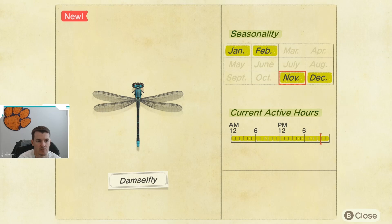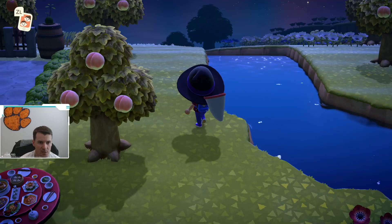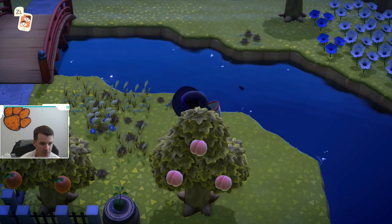Also, this dragonfly seems to be the slowest, and as you can see, I just found another one. So I don't think these are going to be terribly rare, just based on the fact that I found two within a minute or two. I don't think these will be too hard to catch.